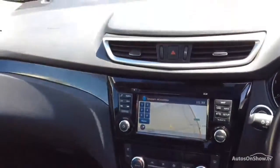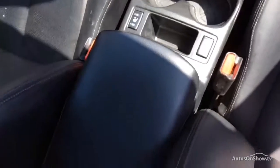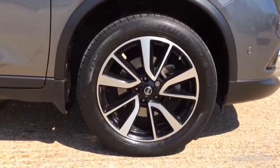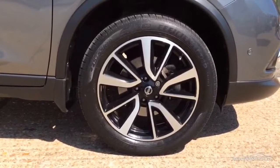Once you locate your ideal vehicle, you can view it at the dealership of your choice, as vehicles can be transported daily throughout our group. Please contact one of our sales advisors for further information using the contact options on this page. Thank you for taking the time to watch the video.